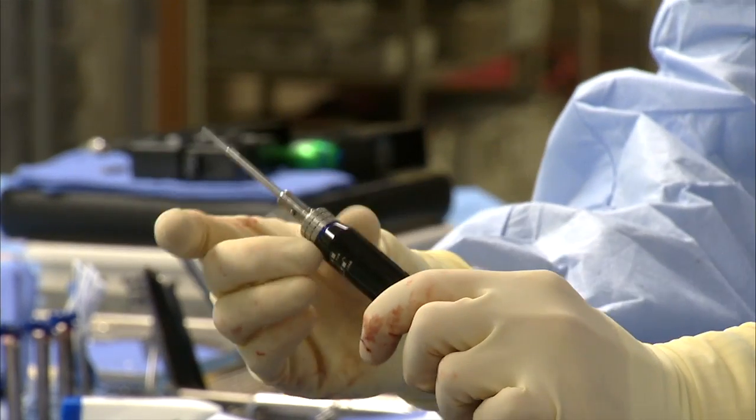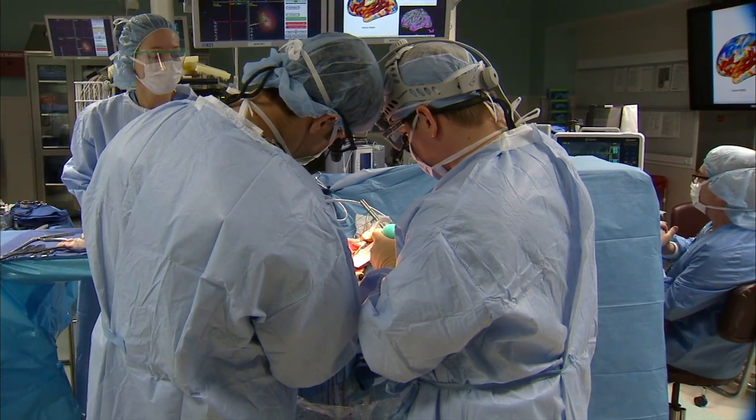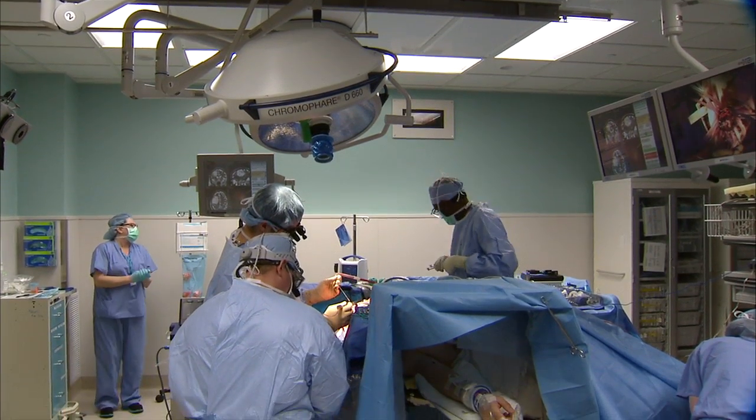An awake craniotomy can reduce operating and recovery times. Being able to take out more of the tumor means that patients often live longer and have better quality of life.